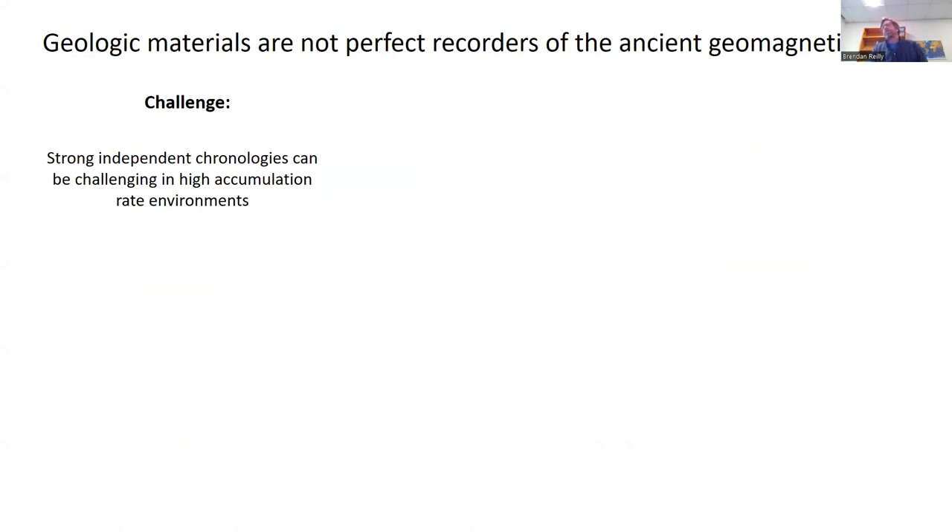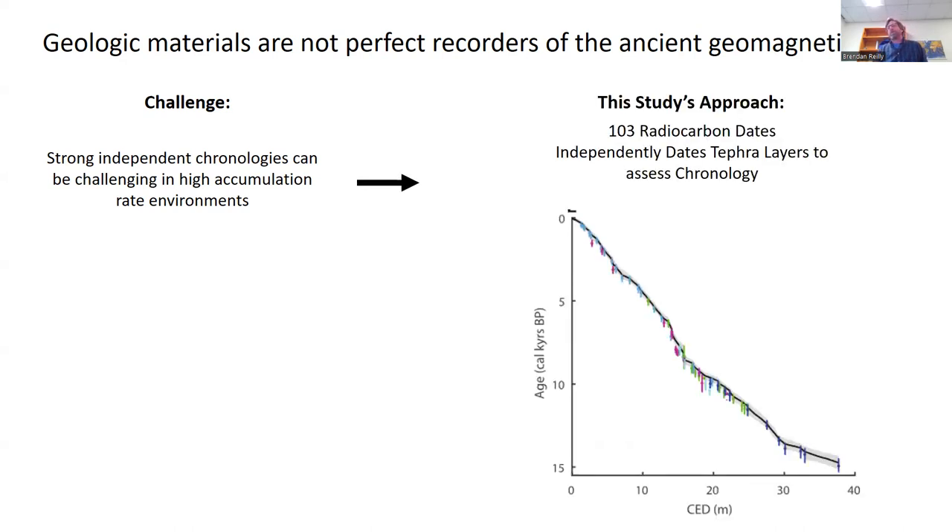Another challenge is that all this depends on having strong independent chronologies, which can be really challenging in high-accumulation rate environments, where increased complexities in the depositional system are common. Our approach is to get as many radiocarbon dates as we can — our final dataset uses 103 radiocarbon dates. Because the cores are located proximal to Iceland, they also contain several tephra layers that we can compare to independently dated terrestrial archives with radiocarbon calibrated directly to the atmospheric curve, as well as ice core data recording those volcanic eruptions.